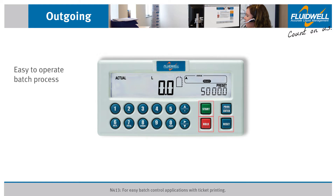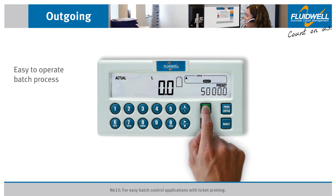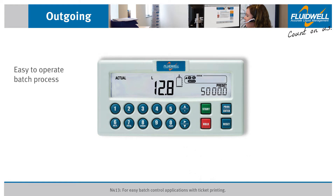Operation of the N413 batch controller is easy. Once the preset value has been set, simply press Start to begin the batch process. Press Hold to pause the batch. To resume, press Start again, and the batch process will continue from where it was paused.